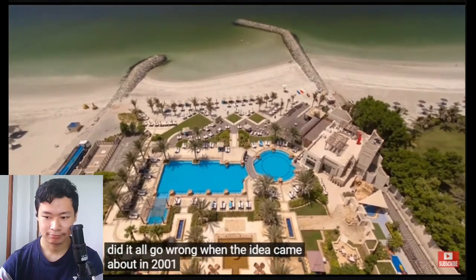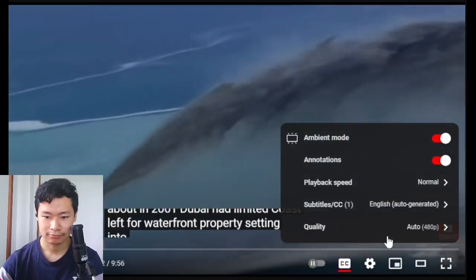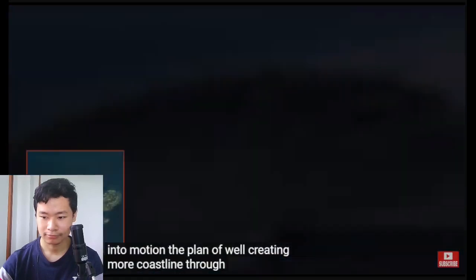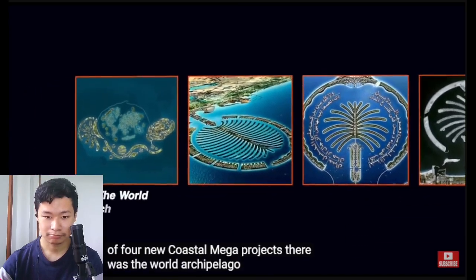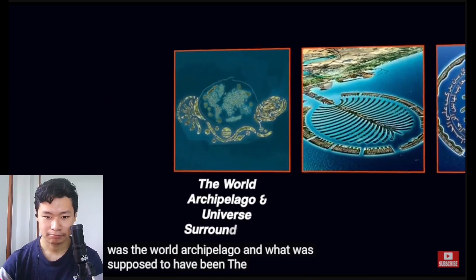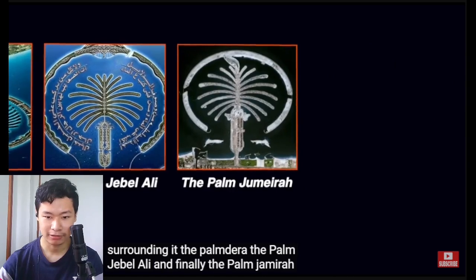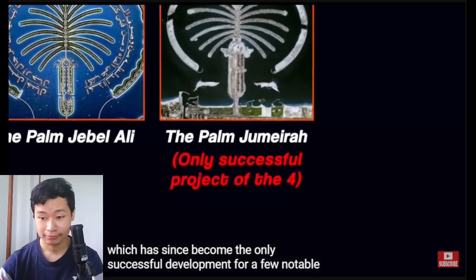When the idea came about in 2001, Dubai had limited coastline left for waterfront property, setting into motion the plan of creating more coastline through the introduction of four new coastal mega projects. There was the World archipelago and what was supposed to have been the Universe surrounding it, the Palm Deira, and the Palm Jebel Ali — which has since become the only successful development for a few notable reasons.